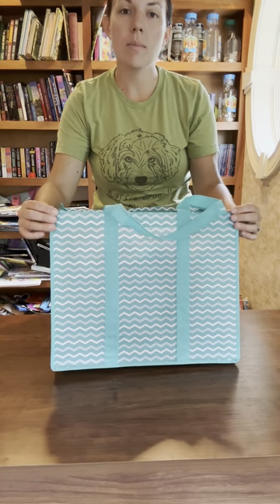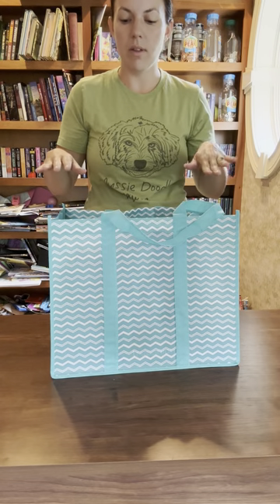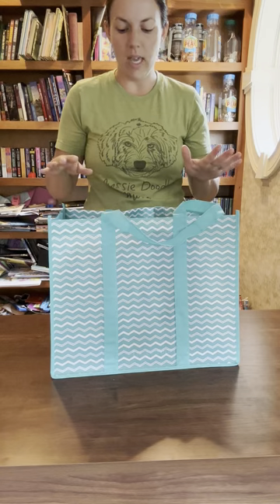Hey everyone, this is Kim with Ridgeline Doodles. We're just going to do a quick video here on what comes in your puppy go-home bag. When you get a Ridgeline Doodle puppy, you don't only just get your puppy — you get your puppy go-home bag filled with things that will help you and your puppy in the first few days and weeks.